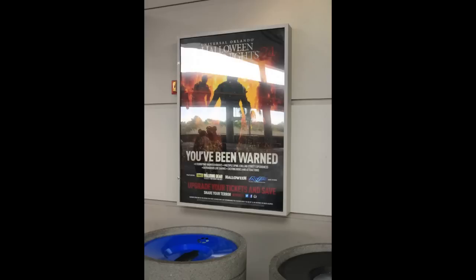Leaving Disney and heading over to Universal to see a couple of things. One thing I wanted to point out was that even this late, the Halloween Horror Nights advertisements are still up over here. I'm sure they'll be switched out soon, but I thought it was interesting that unlike Disney, Universal isn't in too much of a rush to get rid of their traces of the previous holiday.